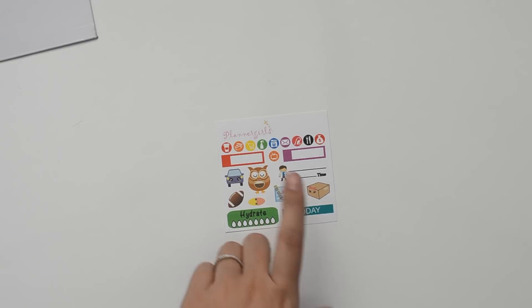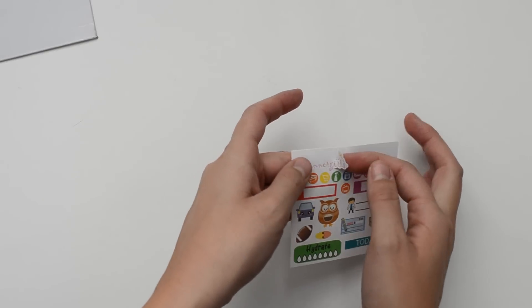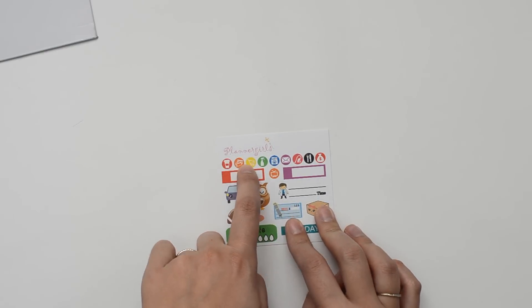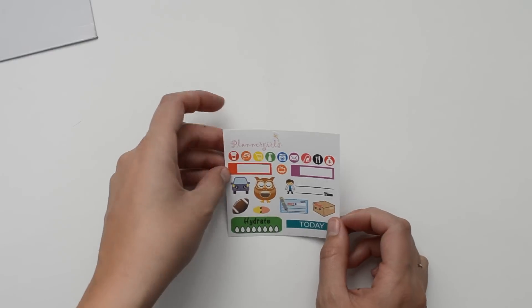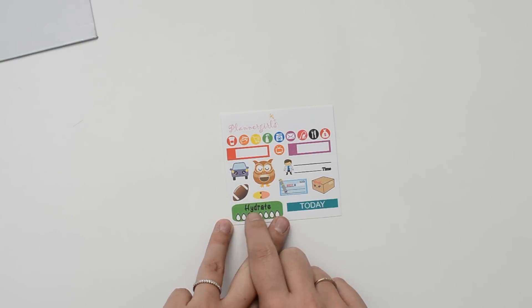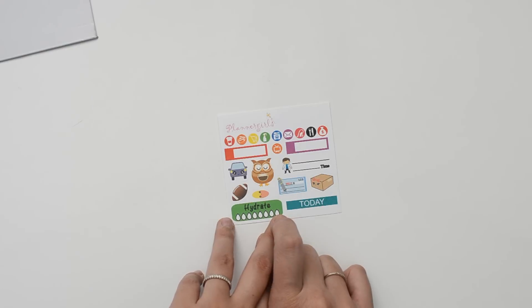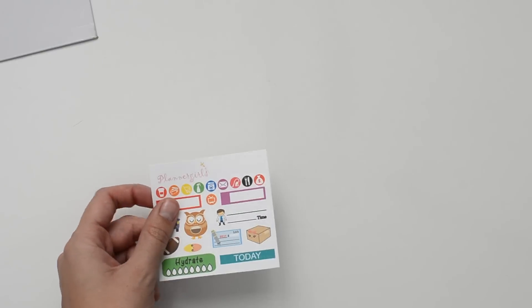The first thing she included was this little sampler and it just has her logo, which is also a sticker, so you can use that in your planner to mark when you need to order or a sale or something. And then she has all these tiny little icons, which I love how small they are. And then there are some little mini appointment labels, a little 'hydrate' label, a header, a cute little check, a package — a bunch of cute little icons. So that's a really nice sampler with a lot of stickers on it.